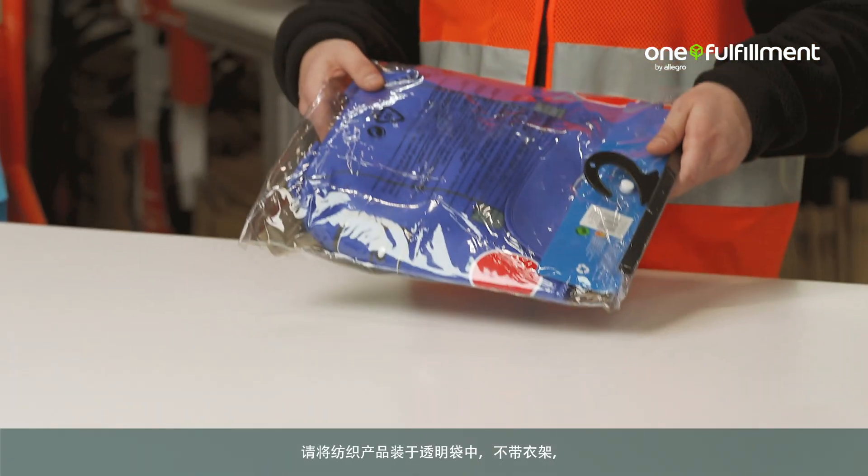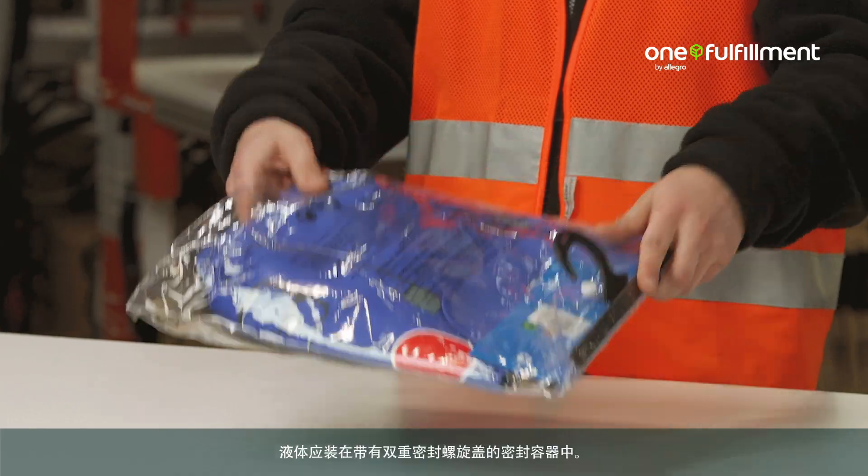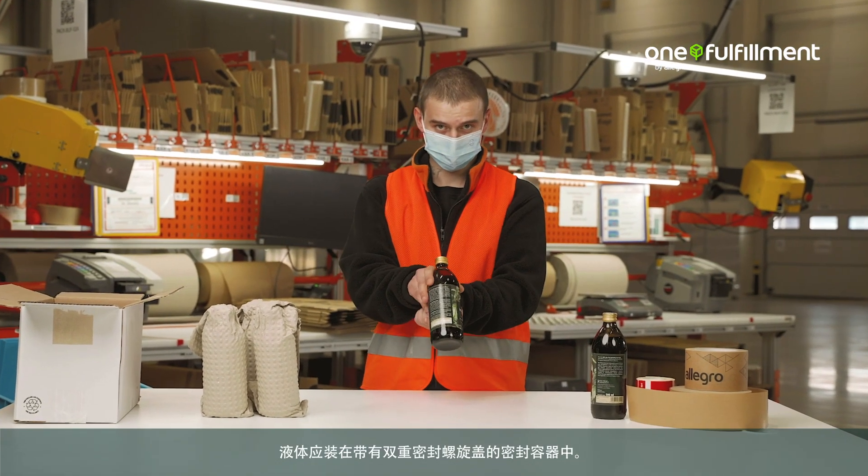Pack textiles in transparent bags without hangers, unless they are part of the packaging. Liquids should be packaged into sealed containers with a double sealed cap.